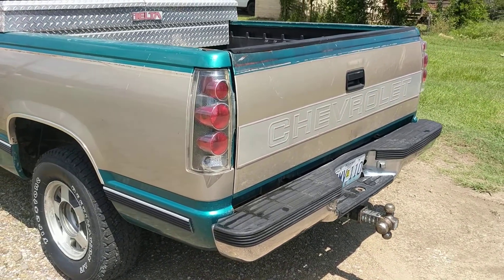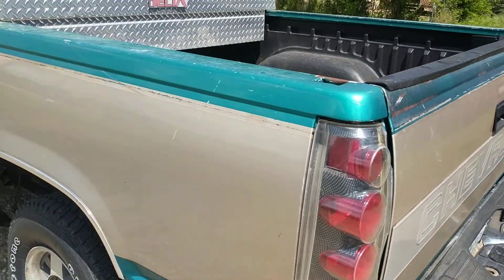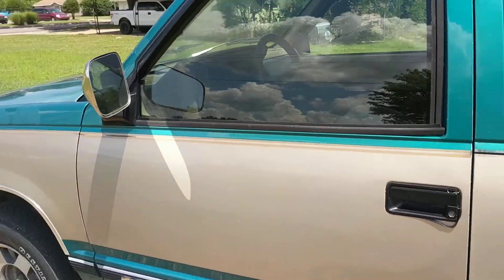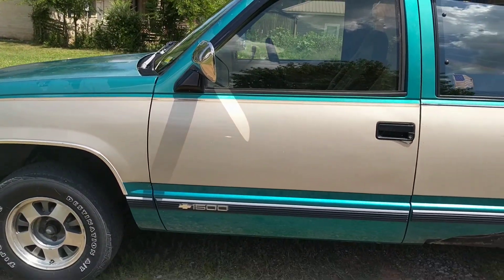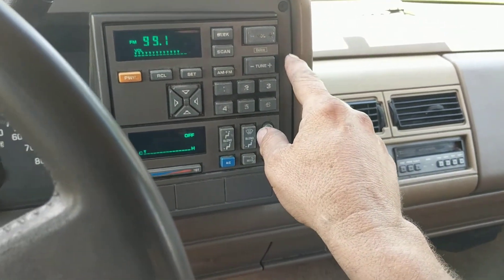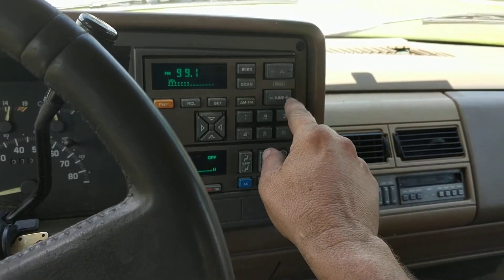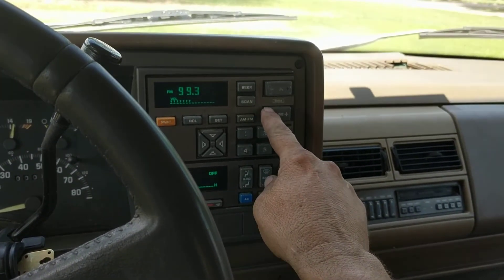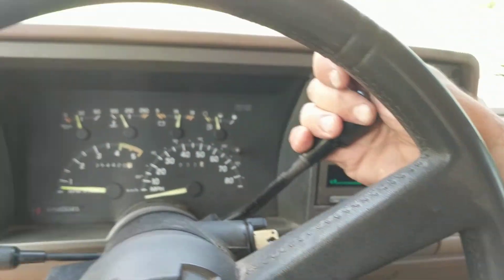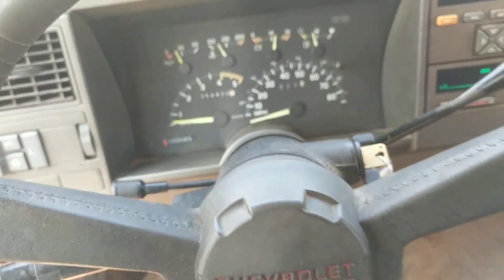It came out of Missouri — Fletcher's is right on the borderline of Missouri and Arkansas. It has aftermarket tail lights, and I believe it's got the 5.7 motor in it. It has a factory stereo. The air does not blow cold, but I don't know if it just needs to be charged.